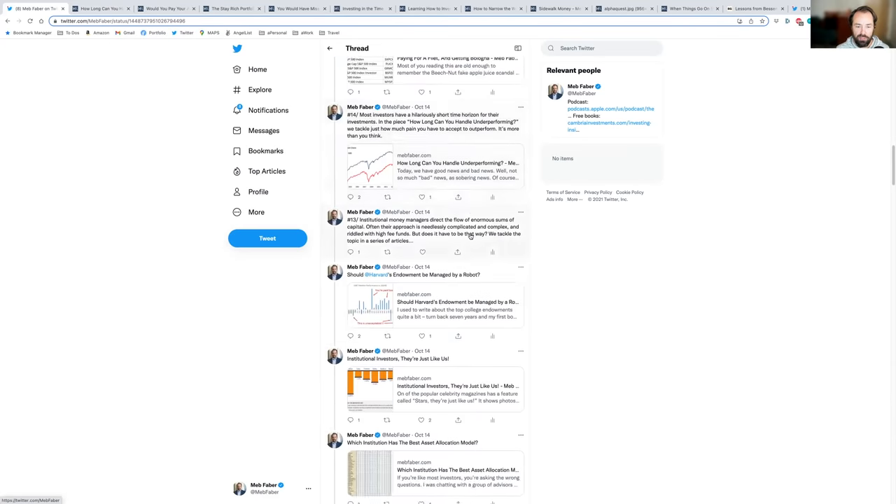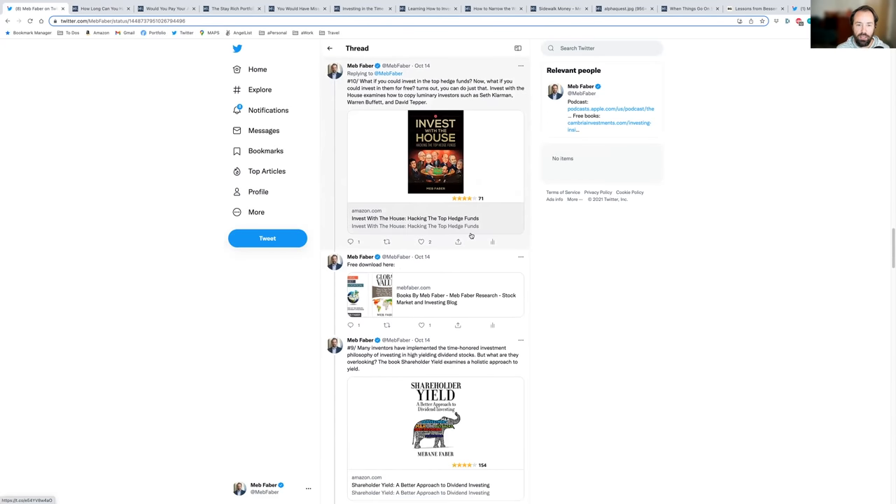My team chose the top 10 — not me. Number 10: what if you could invest in the top hedge funds, not pay them any fees, and tax-manage it? This is one of my favorite books — 'The Ivy Portfolio' — you can download it free at cambriainvestments.com or mebfaber.com. You can track the world's top hedge funds — Seth Klarman, David Tepper, Warren Buffett — and piggyback on their stock picks. Testing back to 2000, a lot of them do great. It's a wonderful investing approach.